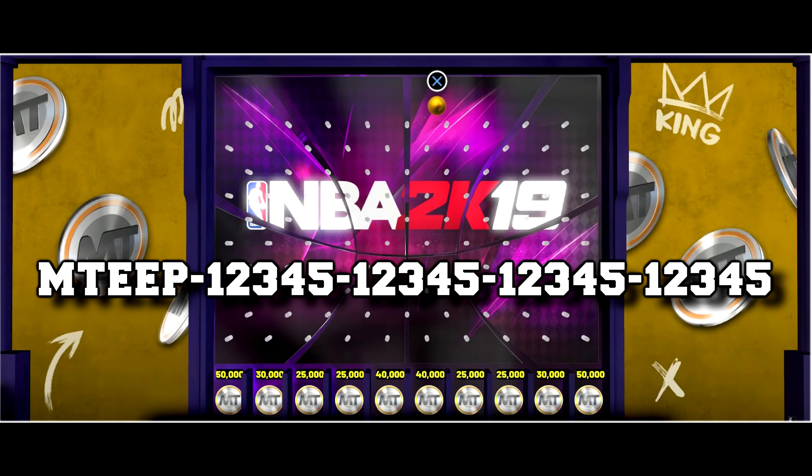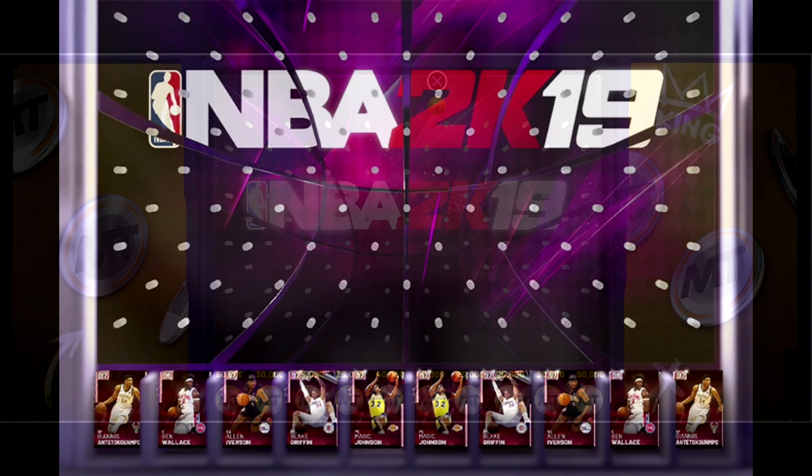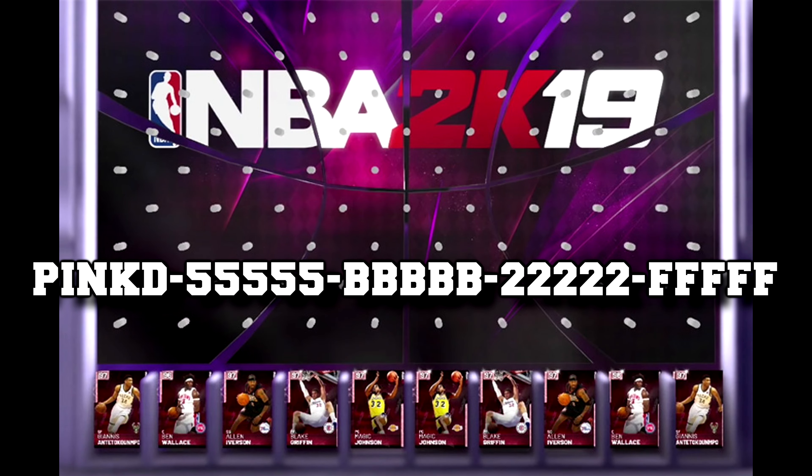I'm going to show you what the boards look like so you have a good idea — pause the video or check the description for the code. The first board gives you guaranteed MT with the lowest number being 25,000. Board 2 includes every single pink diamond from the first set of the 20th anniversary collection, except for the pink diamond Michael Jordan.